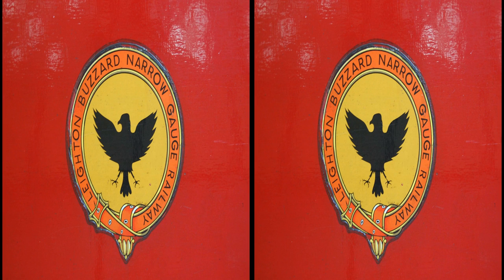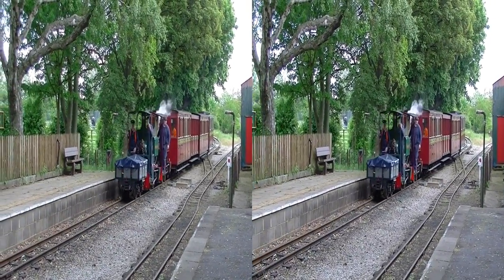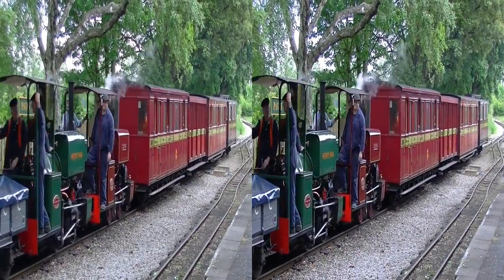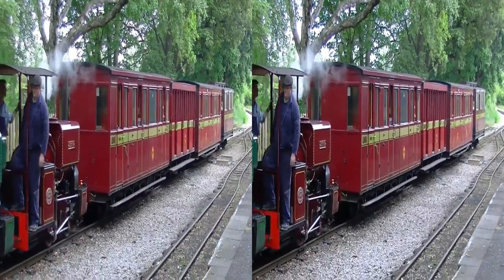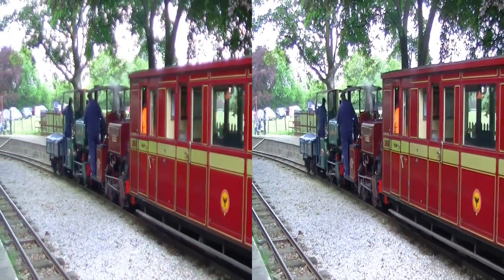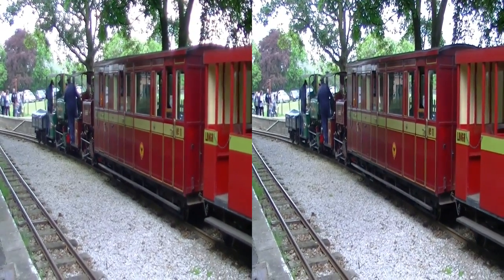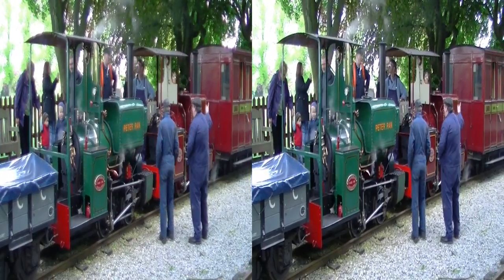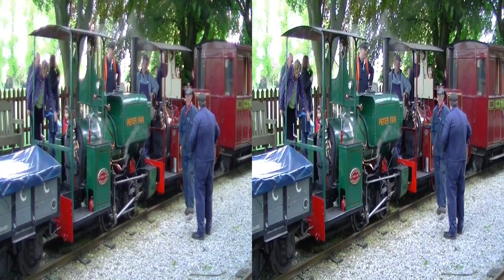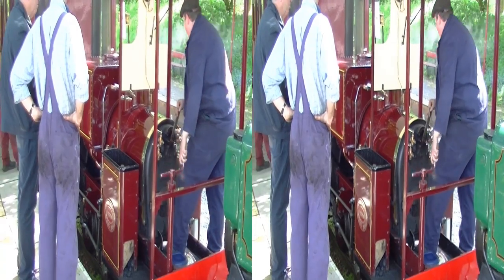We start our brief look at the Leighton Buzzard narrow gauge railway on the Saturday of the last bank holiday in May, as Peter Pan and Jenny return to the Pages Park station after the first round trip of the day. There is just time for a chat and a quick check on the combined length of the locomotives before they move on to the head shunt, prior to being routed around the coaches so that they can return to the station at Stonehenge Works.